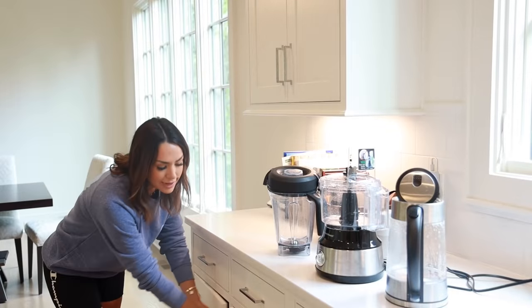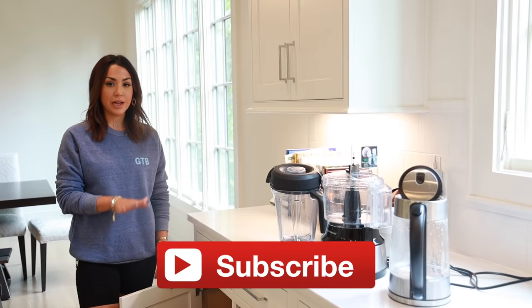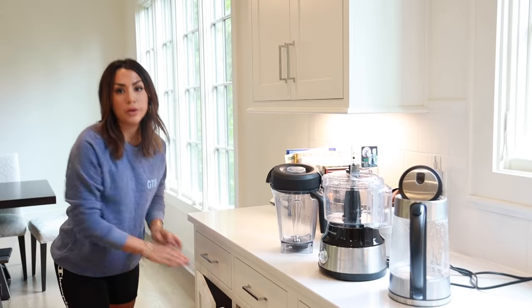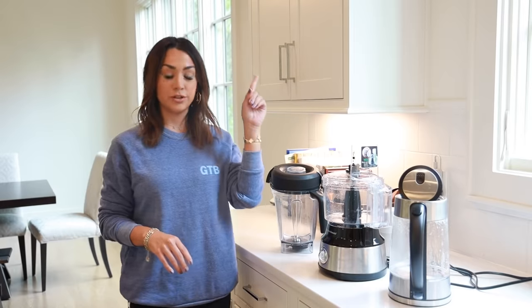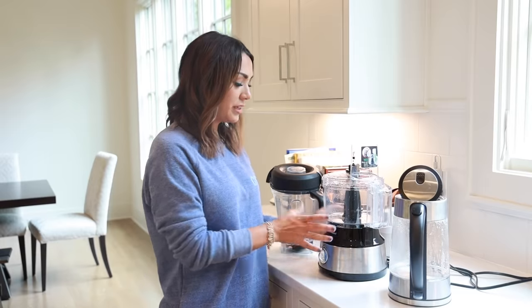We're going to start with small appliances. In this cabinet in the kitchen we have something that our organizer called an 'appliance garage' — all of our mini appliances go in here. If you want to see a video of how we organize our kitchen, I'll link that up here. These are some of the small appliances I use on a daily basis.